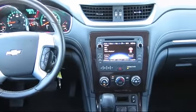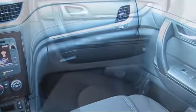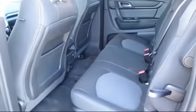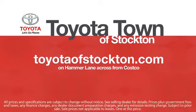We hope you'll give us the opportunity to show you what excellence in customer service looks like. So give us a call or stop by. We're located at 2150 East Hammer Lane in Stockton.